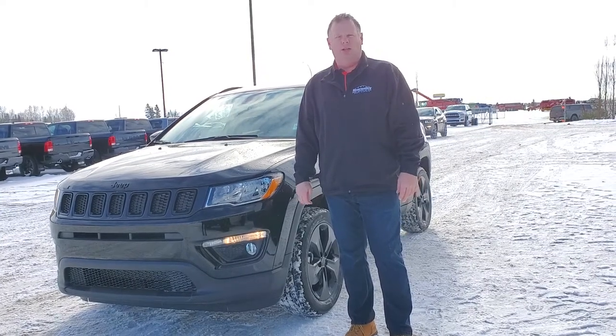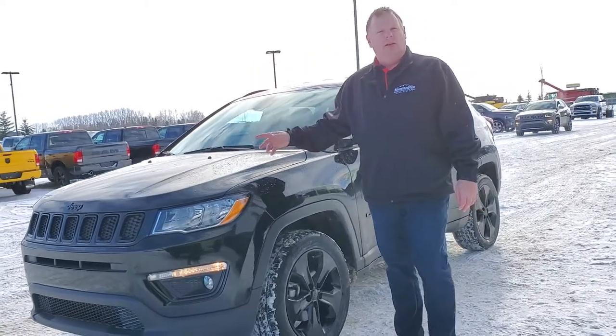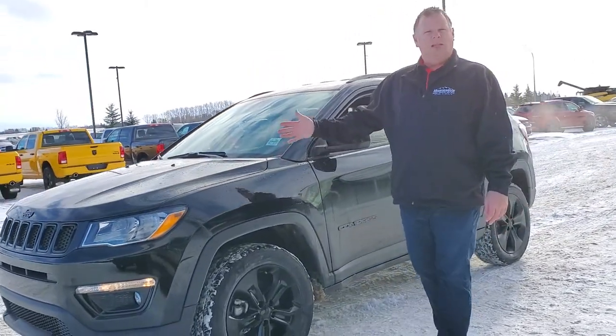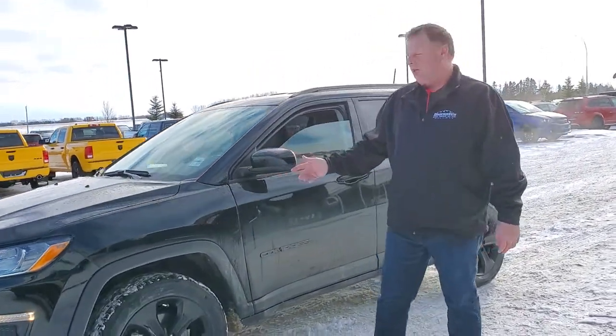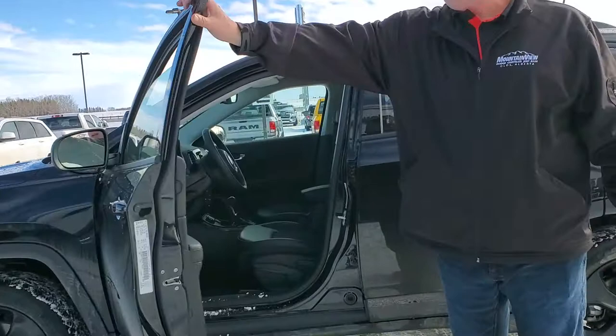Hey folks, Jesse here at Mountain View Dodge. Today beside me we have an iconic vehicle, the Jeep brand. This one here is the Compass North Edition, black with our black trim package to go with it. The black on black folks looks absolutely stunning.